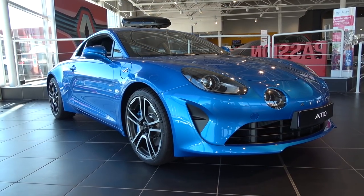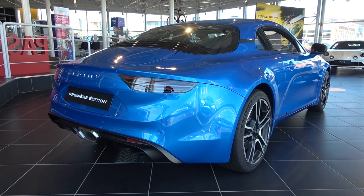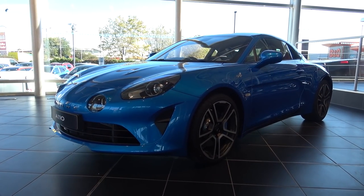Alpine was first founded in 1955 by well-known mechanic and racing driver Jean Riddell. The company later went on to be very dominant in the 1970s, with victories in the Monte Carlo Rally, World Rally Championship and Le Mans 24 Hours.